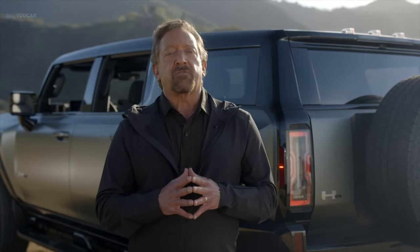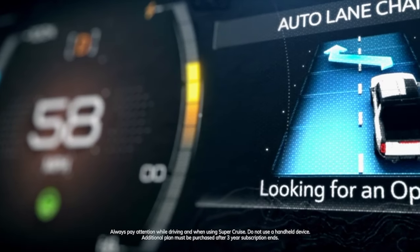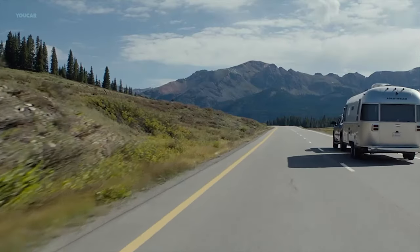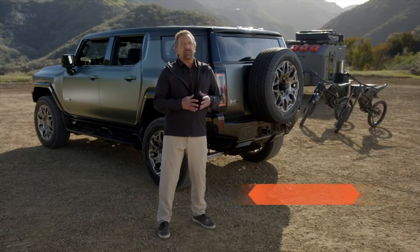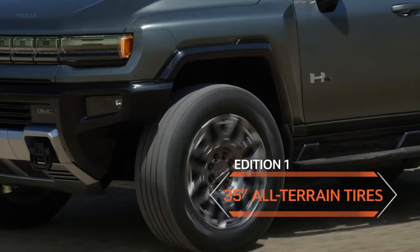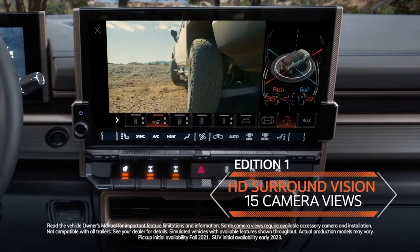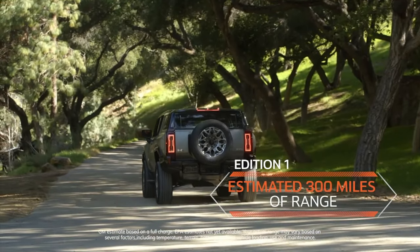The vehicle also offers an enhanced version of Super Cruise, a driver assistance feature which can offer hands-free driving, including a new automatic lane changing feature on more than 200,000 miles of compatible and enabled road. The Hummer EV SUV Edition 1 comes standard with 22-inch wheels, 35-inch all-terrain tires, surround vision with 15 camera views, and up to a GM-estimated 300 miles of range.